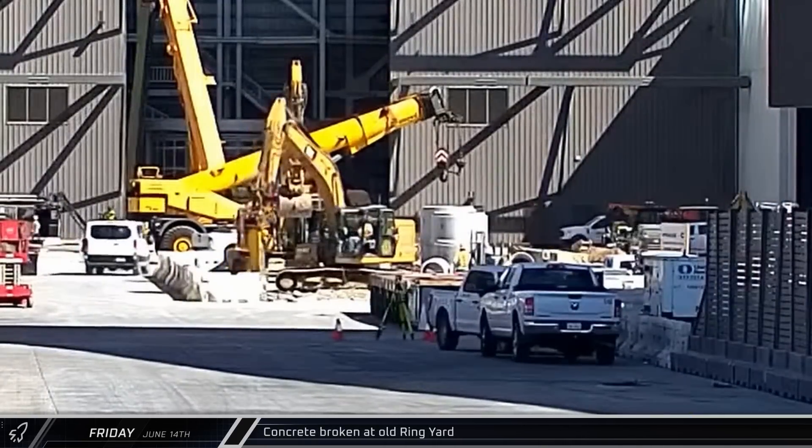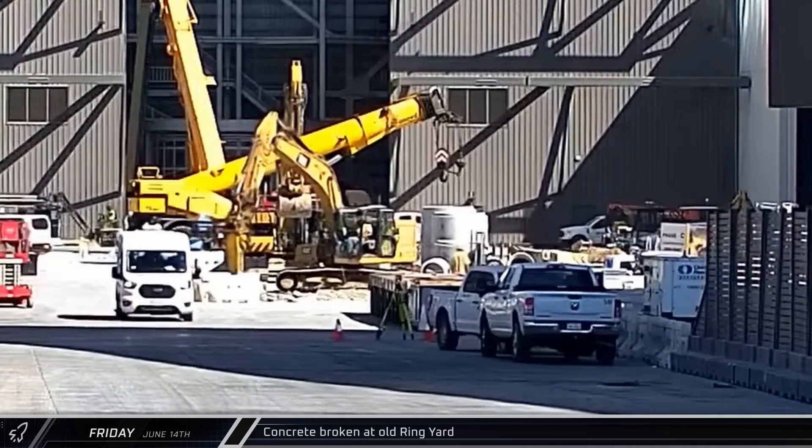Back at the build site, an excavator began breaking up the concrete pad at the site of the old ring yard.